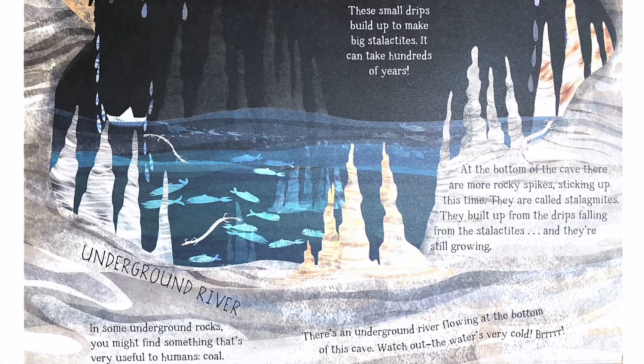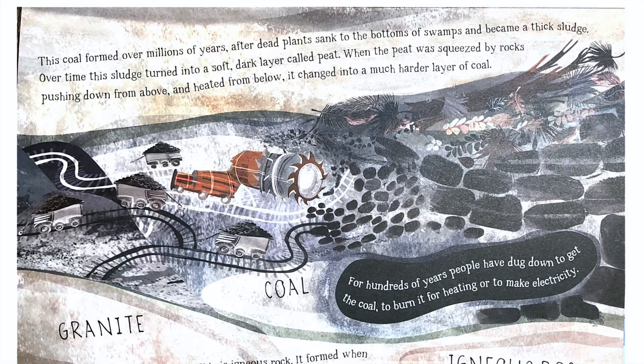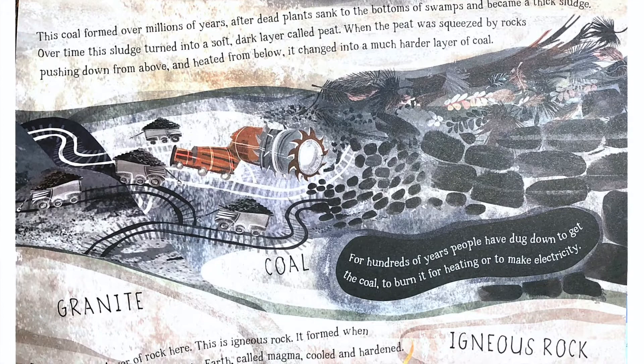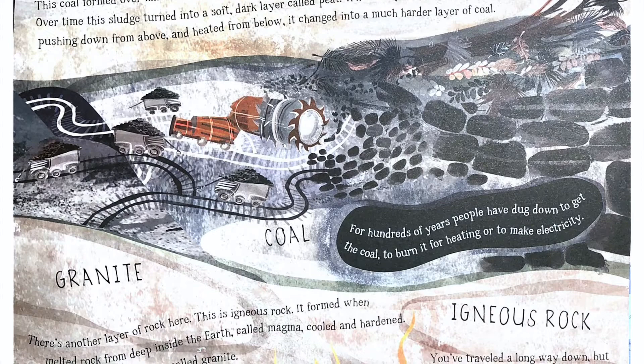In some underground rocks, you might find something that's very useful to humans: coal. This coal formed over millions of years after dead plants sank to the bottoms of swamps and became a thick sludge. Over time, this sludge turned into a soft, dark layer called peat. When the peat was squeezed by rocks pushing down from above and heated from below, it changed into a much harder layer of coal. For hundreds of years, people have dug down to get the coal, to burn it for heating or to make electricity.